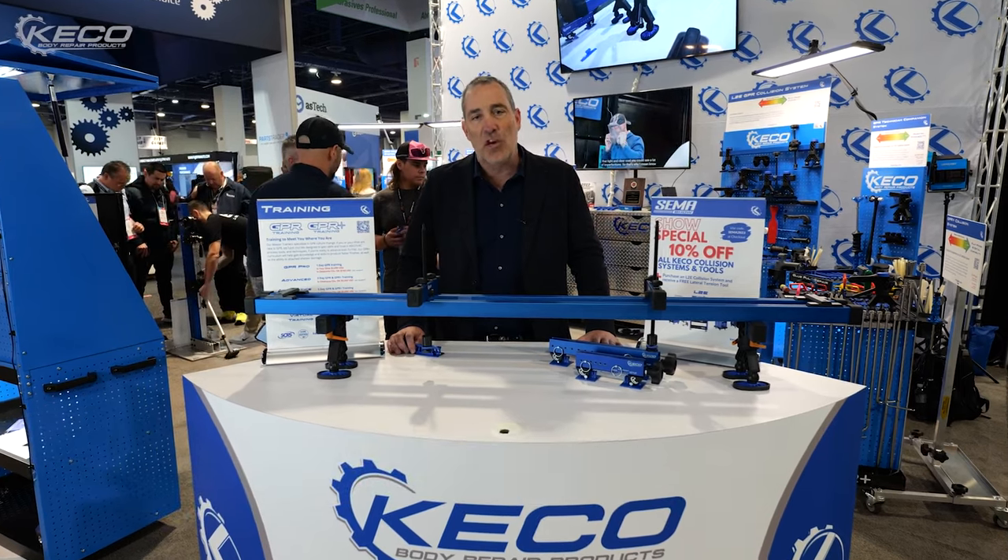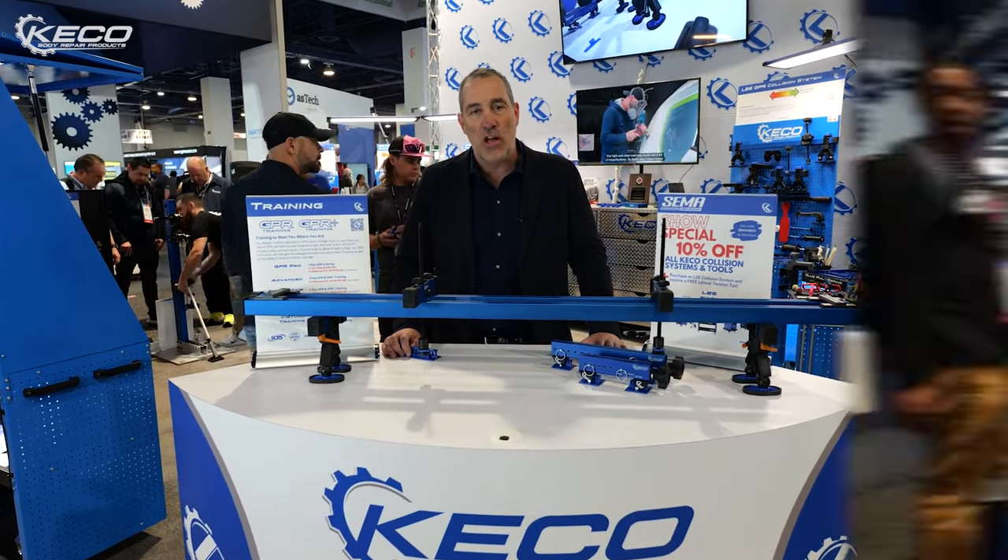Hey everybody, Chris White with KIKO Body Repair Products. We're here at SEMA 2023, and I wanted to give you a quick rundown of our new systems that we've launched.